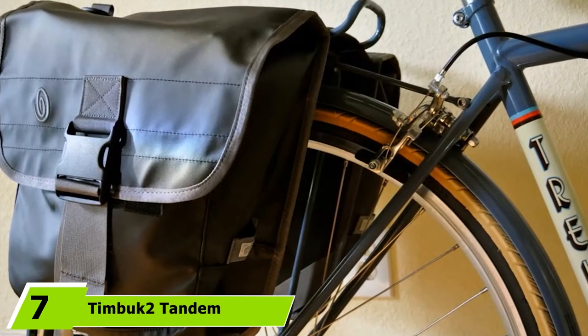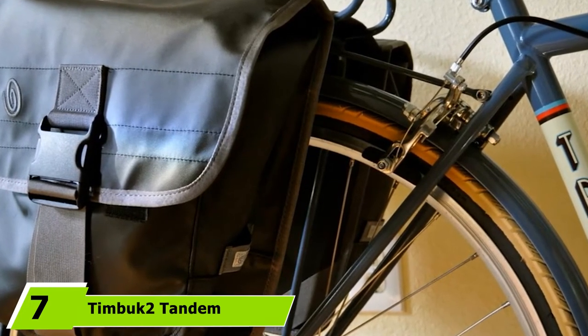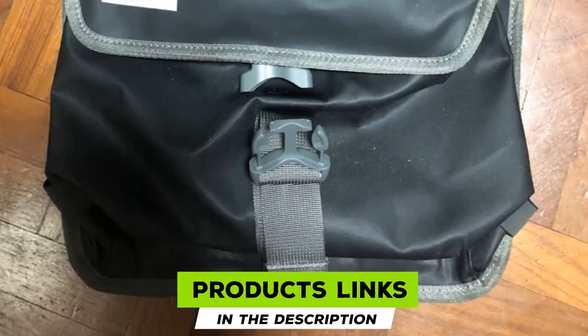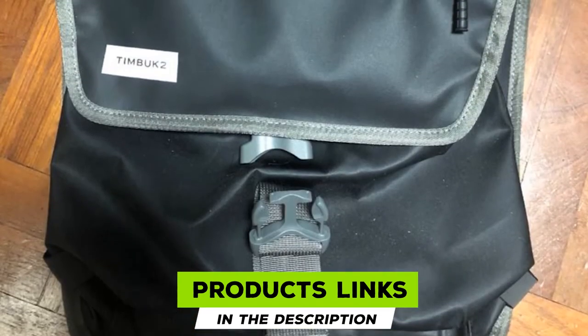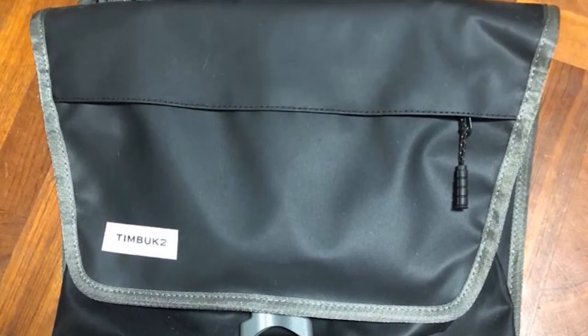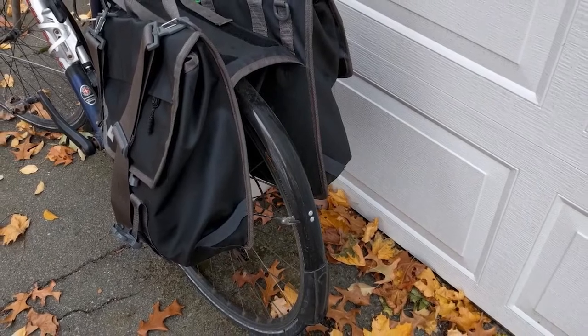Moving on to the next at number 7, we have the Timbuktuo Tandem Pannier. This stylish and adaptable pannier from Timbuktuo is in many ways the ideal bag for the everyday bike commuter. The bike pannier features just the right amount of organization. It has a zippered pocket on the outside flap for keeping track of and easily accessing small valuables like your phone, wallet, and keys.